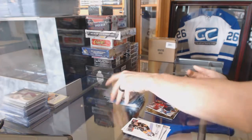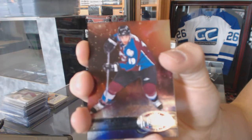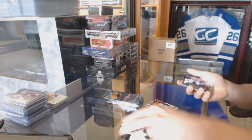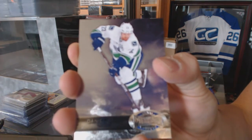Retro for the Capitals, Alex Ovechkin. Metal Universe for the Colorado Avalanche, Joe Sakic. And a Retro for the Montreal Canadiens, Carey Price. Metal Universe for the Vancouver Canucks, Daniel Sedin.